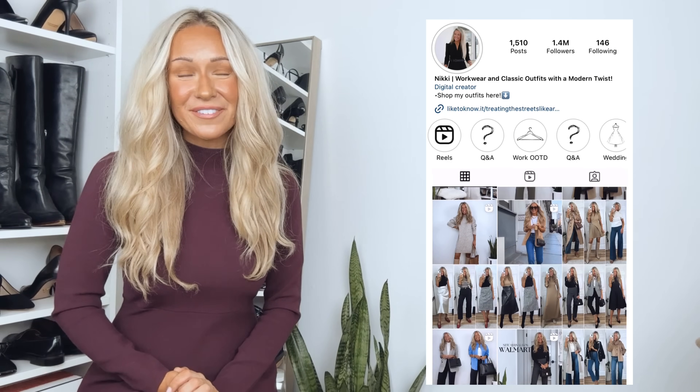And that's all 20 outfits — a month's worth of work outfit ideas for fall. Everything I shared today will be linked in the description box down below. Be sure to follow me over on Instagram where I share a lot more outfit ideas and what I'm wearing for work each day. And follow me here on YouTube for more videos like this one. Hope to see you in my next video — bye!